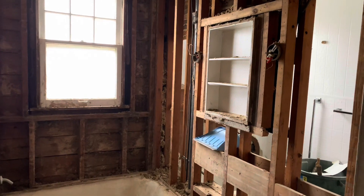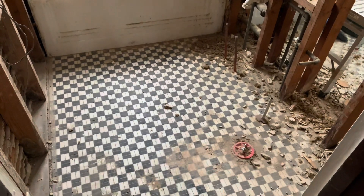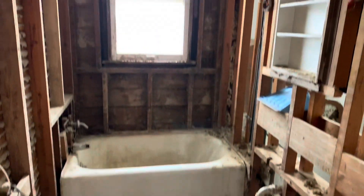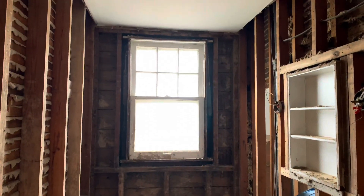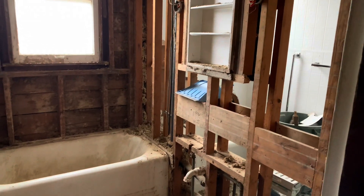I'll probably be doing plumbing and/or wiring. We'll see how much footage I get with that, and then we'll keep going in both of these bathrooms at the same time. Make sure you're subscribed — it's going to be fun.